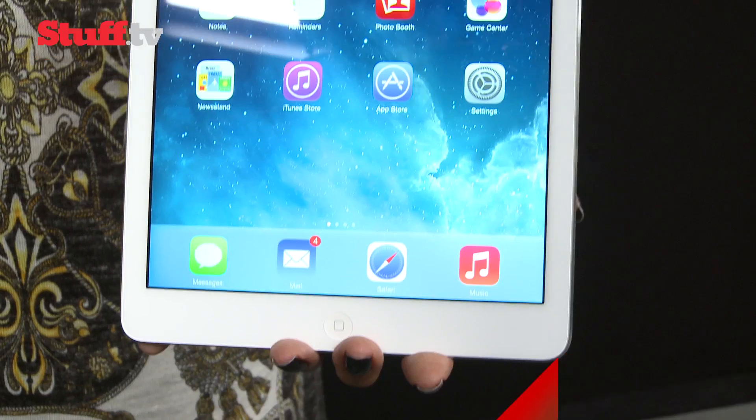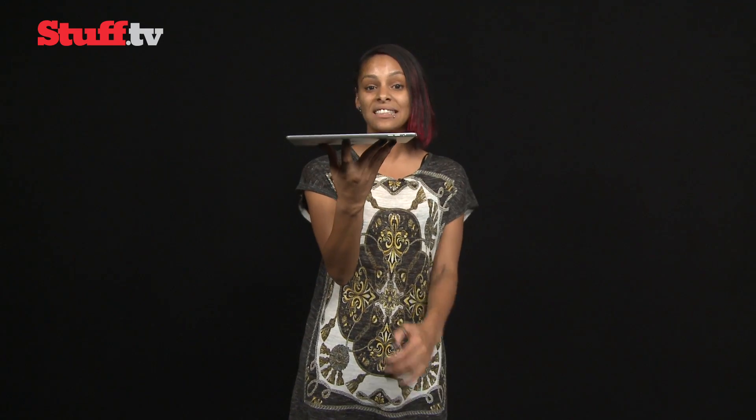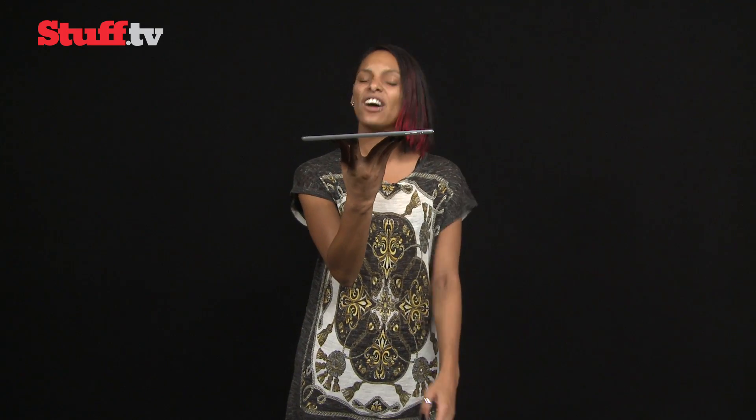It's round five for the iPad, but this isn't just any ordinary iPad update. It has a brand new name and everything. It's called the new iPad Air, and it's been given this Air moniker simply because you are now looking at the lightest full-size tablet in the world. Yes, in the world.